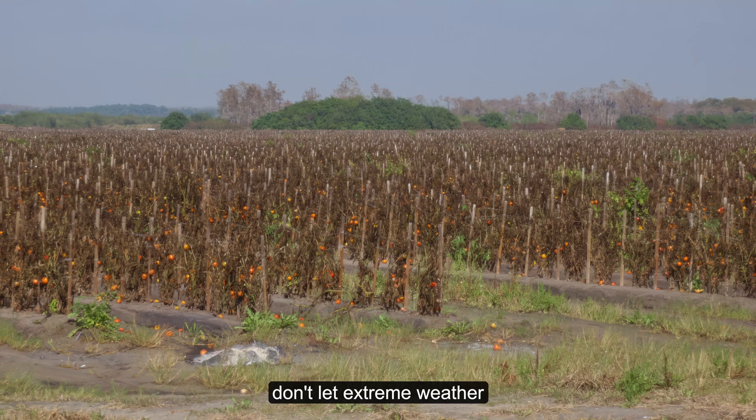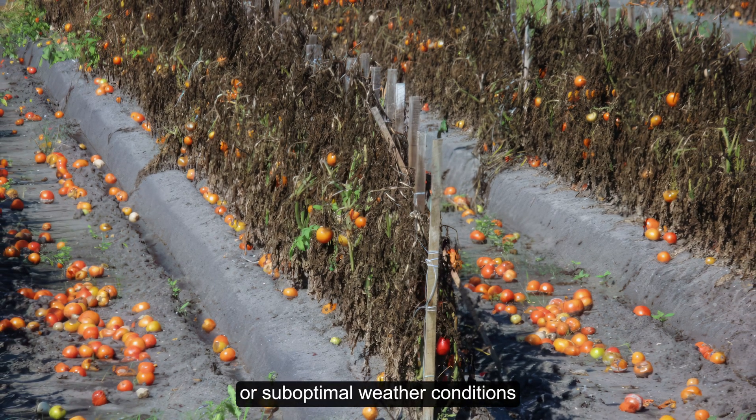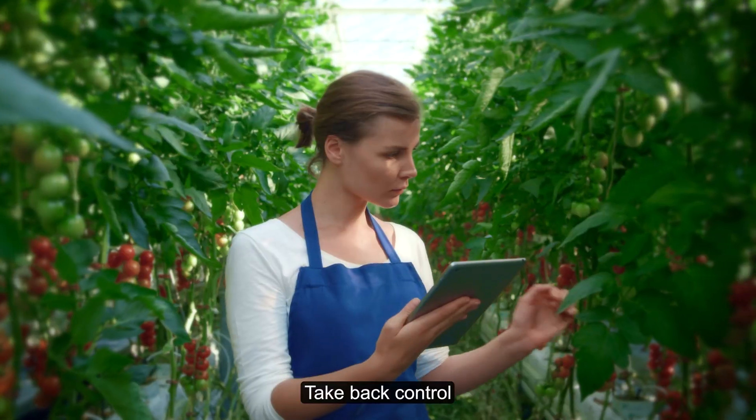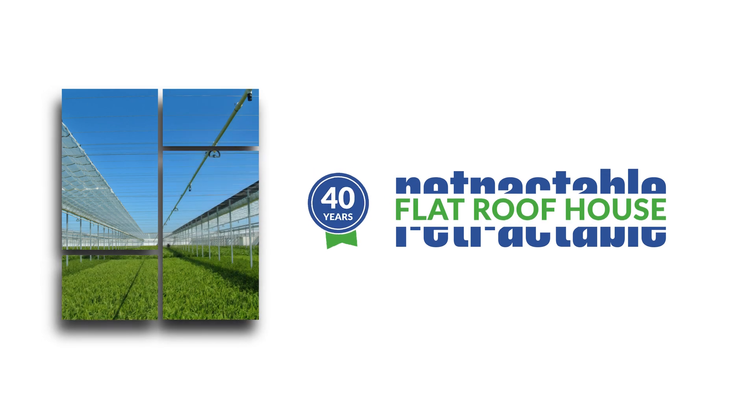So, don't let extreme weather or suboptimal weather conditions destroy your profitability. Take back control with a retractable flat roof house by Cravo.